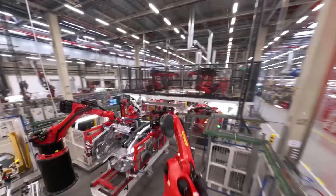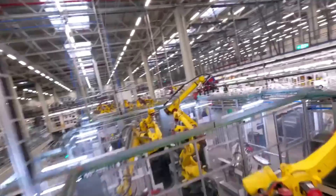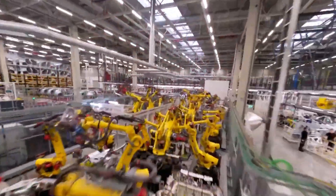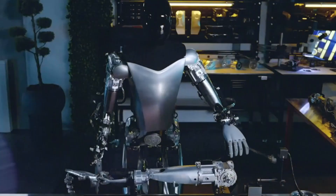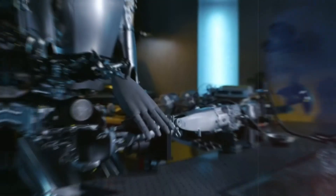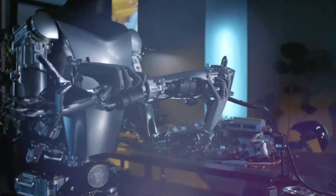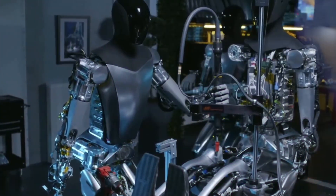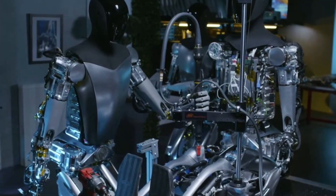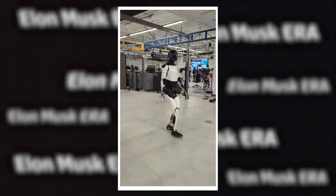How did Tesla achieve this level of finesse? It all comes down to their in-house production of actuators — those critical components responsible for translating input signals into movement. From the robot's gait to the finesse of its fingers, Tesla's innovative approach shines through with a pressure sensor system that enables Optimus to feel the object it's holding and engage the precise amount of force required.